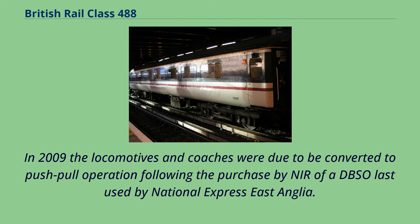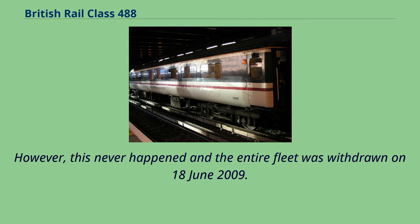In 2009 the locomotives and coaches were due to be converted to push-pull operation following the purchase by NIR of a DBSO last used by National Express East Anglia. However, this never happened and the entire fleet was withdrawn on June 18, 2009.